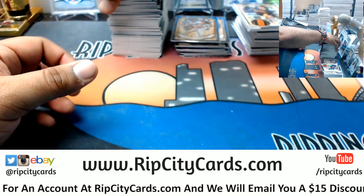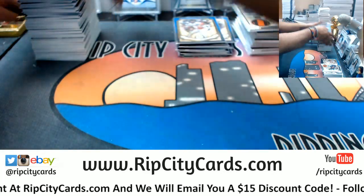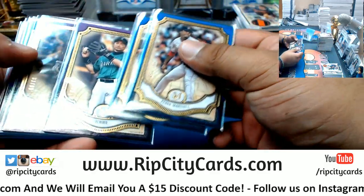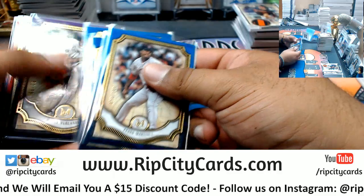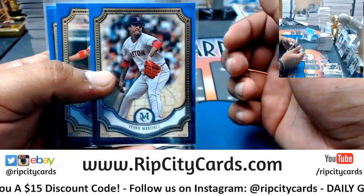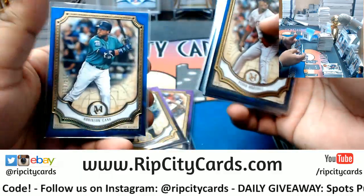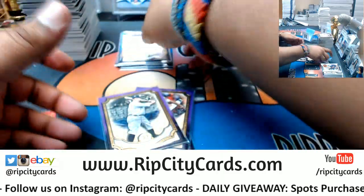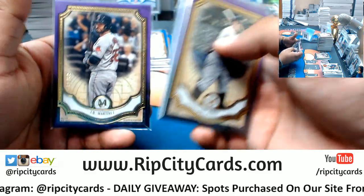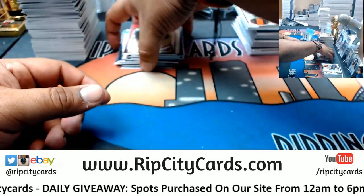Alright, let's recap the hits — let's start with the parallels. These are numbered to 150: Martinez Red Sox, Lindor Indians, Frazier Yankees, Turner Nationals, Cano Mariners. To 99: Garrick Yankees, Verlander Astros, Ichiro Mariners, Martinez Red Sox. Number 250: Hank Aaron Braves.